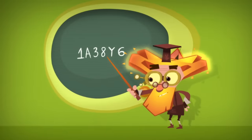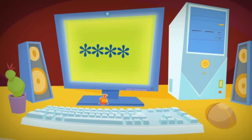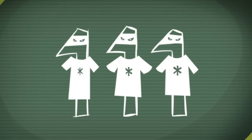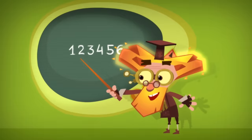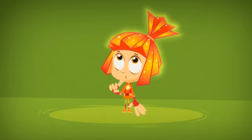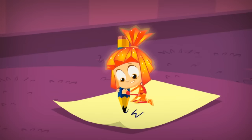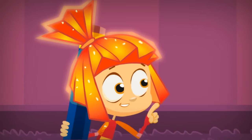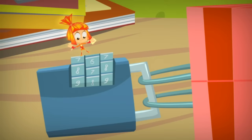The secret numbers and letters that you use to lock something up are called a code or the password. To make sure your password's a really good one, never choose a password that's really simple for someone else to guess — like one with numbers or letters that are all the same or all in order. It's also a bad idea to make a password out of your birth date or name. Write down your password on a piece of paper and keep it in a safe place, but don't show it to anybody else. If you happen to forget your code or password, you'll be able to remember it with the help of that piece of paper!